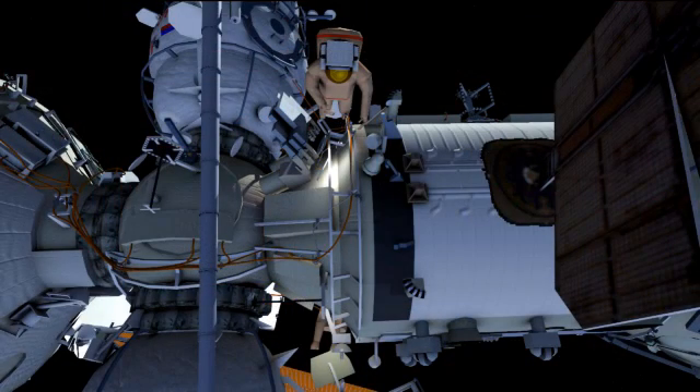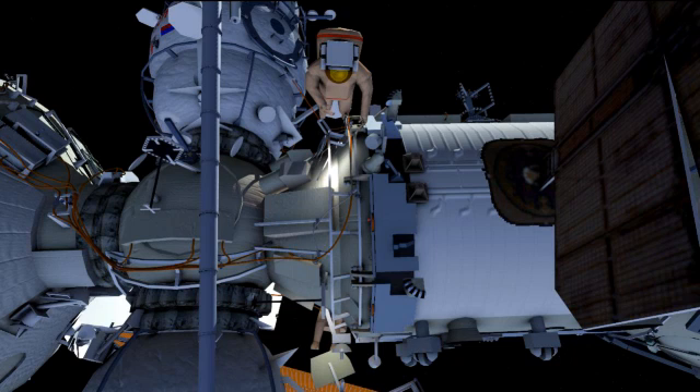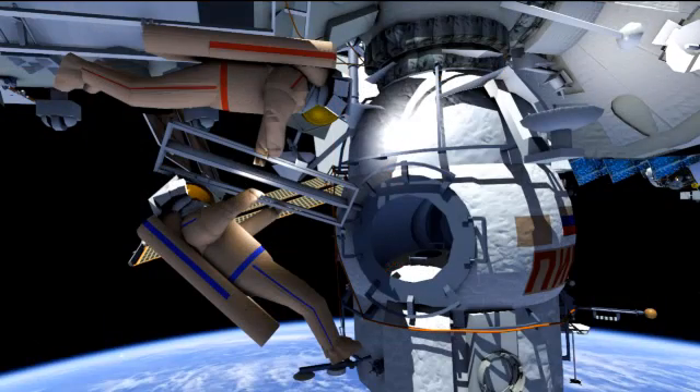You can see those shields being put into place right here. We replace things like that fairly often just to make sure the station has the best protection possible. Here you can also see one of the other experiments called BioRisk that they're potentially bringing inside. This is a get-ahead task — they get to bring it inside and find out the scientific data collected during the course of the experiment.